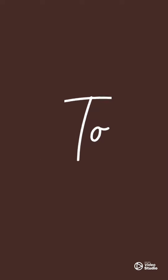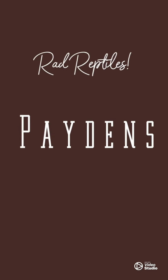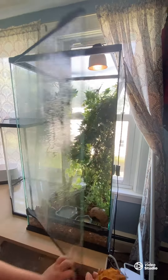The tank we have here is a Zoo Med Skyscraper Terrarium. It is 36 by 18 by 18, which is a 50 gallon.